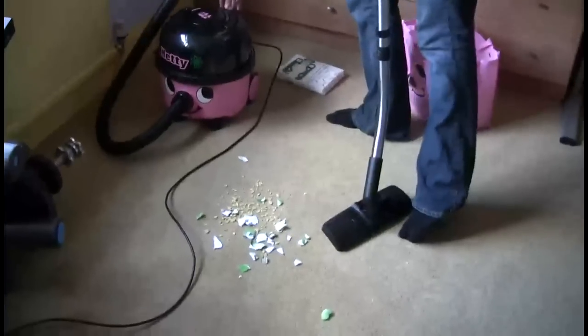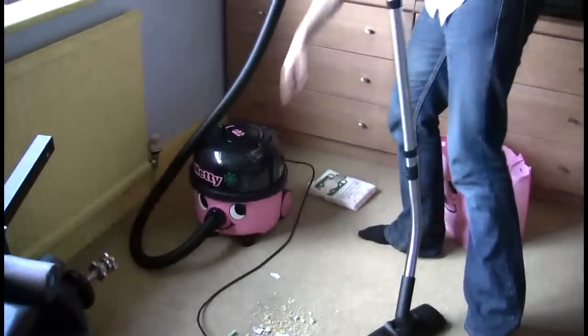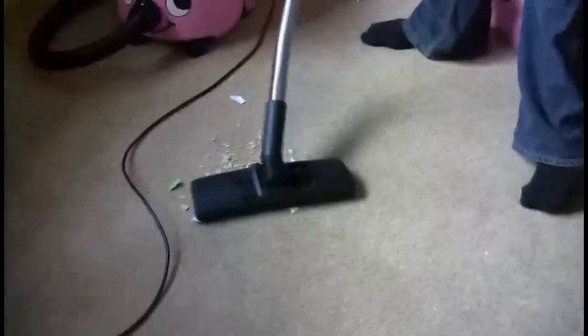I'm going to just try it out here and see if it clears up this mess. I'm going to get rid of all the crumbs, all types of mess. And it looks like the carpet — the carpet is spotless.